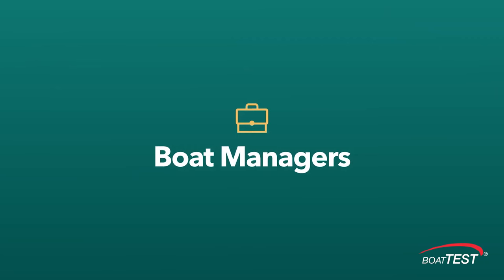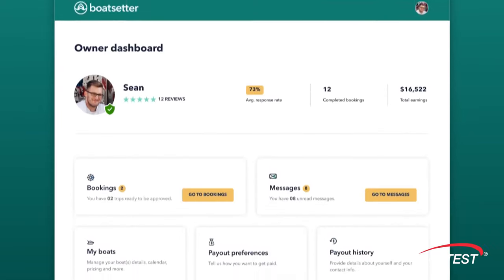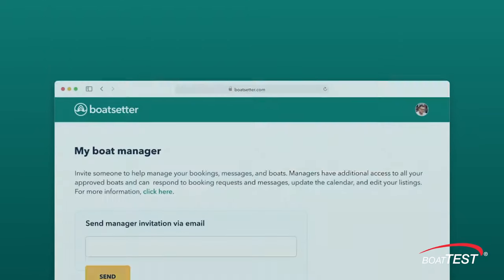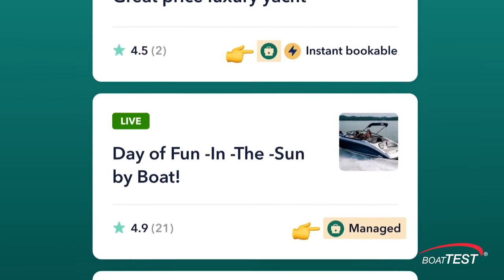Some of our owners will also use a feature we call our boat manager. So if they're not available, say through a Monday or Friday, they might have a friend, a brother, cousin, nephew, or relative to facilitate some of those transactions and act as a bit more of the boots on the ground if the owner is not as available.